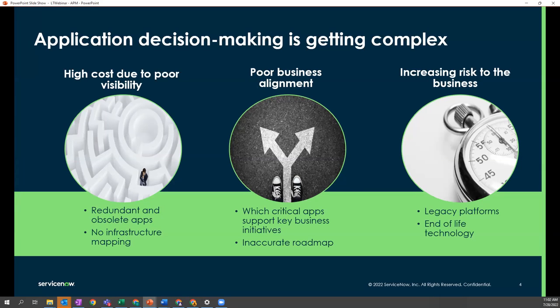The first issue is high cost due to poor visibility — every VP with a credit card is purchasing applications without being aware of what they already own, resulting in redundant applications and lack of infrastructure context. The second is poor business alignment: we don't really know what the critical applications are and how they support business capabilities, with little forward planning for the roadmap. Lastly, we're increasing risk to the business from a technology perspective — old legacy platforms that aren't managed or don't have infrastructure mapping, and increasing end-of-life technology and technical debt.